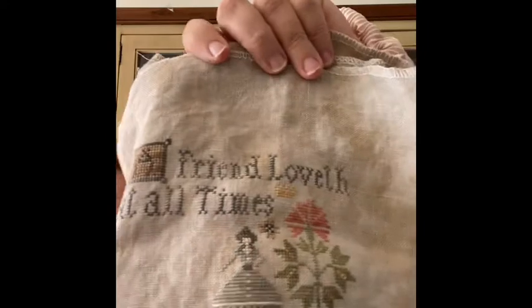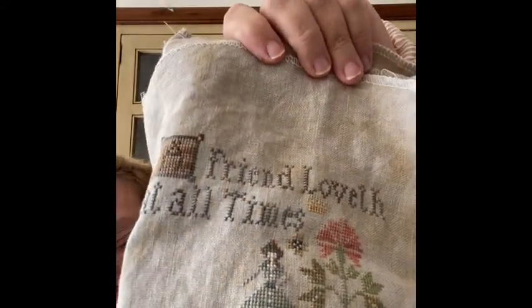This is A Friend Loveth by Plum Street Samplers — I think it's on Country Mocha, a lot of things are on Country Mocha. I actually stitched the little lady which was so cute. A lot of these things I'm pulling out now I started in May for MAYnia last year, so maybe I'd better finish those. I'll be going over some of my plans.